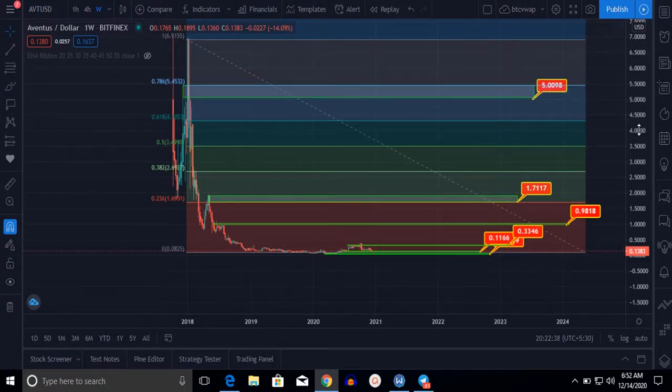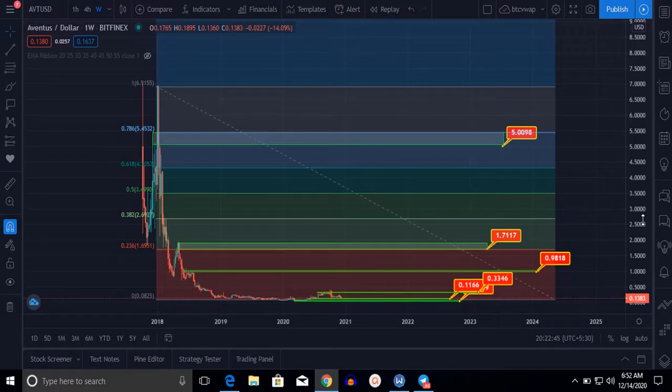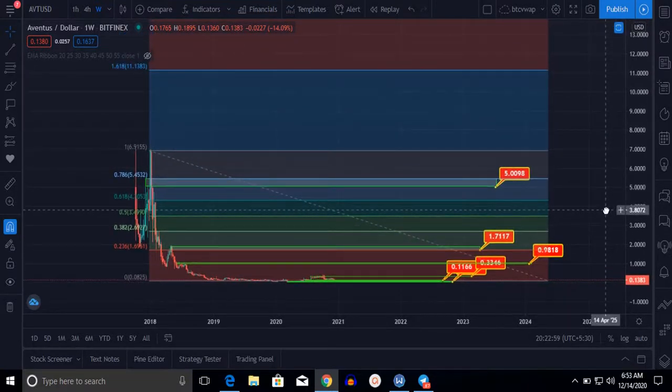Ventus will hit its golden pocket at $3.50 to $4.20–$4.30, and after that it will hit the $5.00 level. I think this is a very profitable opportunity. Buy Ventus and hold it for the long term — three, four, or five years — for maximum profit. Please subscribe to my YouTube channel, Telegram channel, like the video, and subscribe to my Telegram group. Thanks for watching!